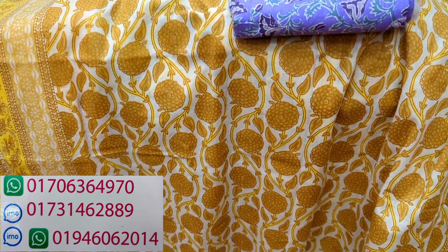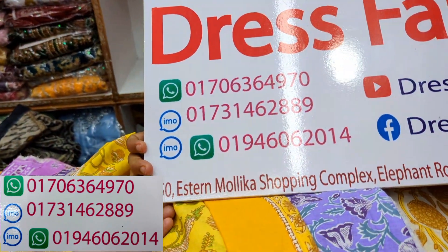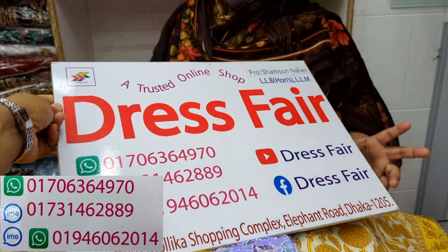We have a dress collection available. We have a phone number and videos. Contact us and we will see you soon.